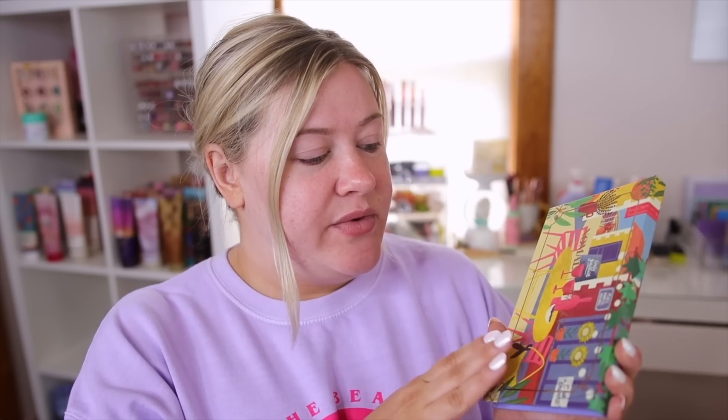Hey guys, welcome back to my channel! Today I wanted to do a testing new makeup video. I got a new collection from Nomad in the mail, so this really inspired me to do one of these. We are going to be playing with this palette today as the focus, but also a bunch of other new makeup in my collection. I always do a little wear test and come back with my thoughts.